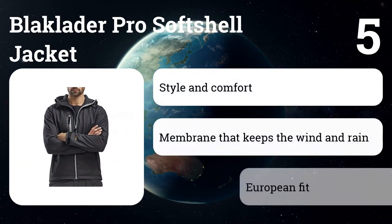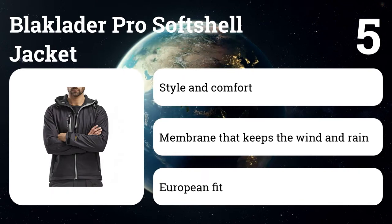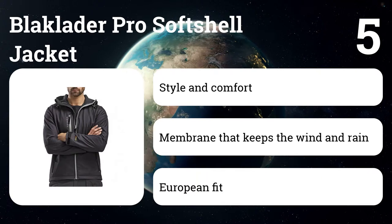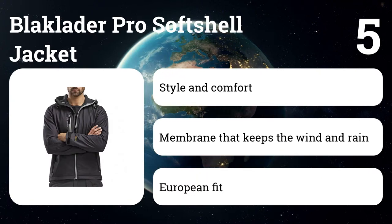Number five: Blaklader pro soft shell jacket. At first glance this may not look like a work jacket, but don't let the sleek exterior fool you. Sweden's Blaklader has been making workwear for more than 50 years, and this three-layer jacket will keep working when fleece won't do. It also has a longer back to keep the rain off your backside.